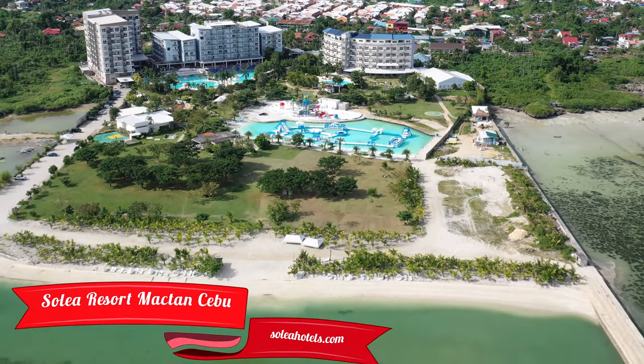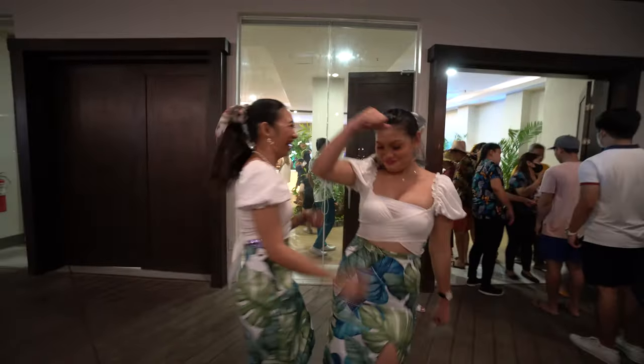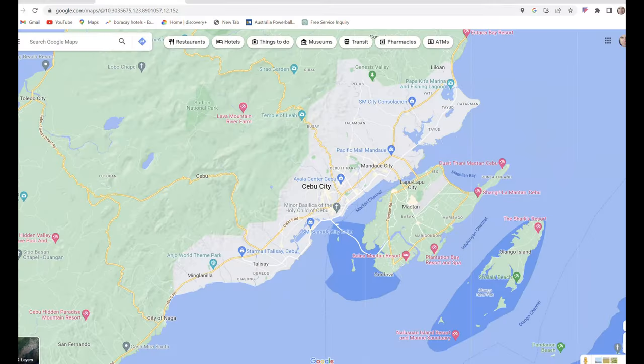Welcome to Solia Resort Cebu. Solia is actually made up of three hotels — you get three in one. Behind me is their oldest building, Solia Seaview, which used to be called Best Western Sandbar before Solia bought it over. Then they built Solia Mactan, and their newest addition is Solia Palm. I stayed here during New Year's, so I'll show you what goes on at their New Year's Eve party — it's something you don't want to miss.